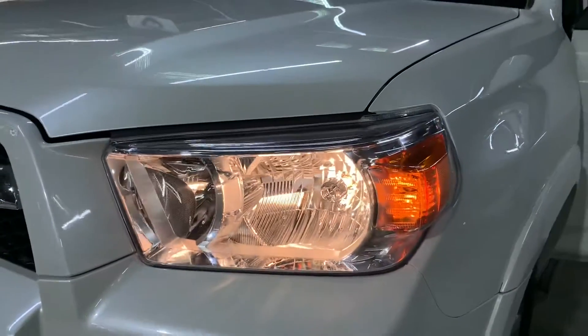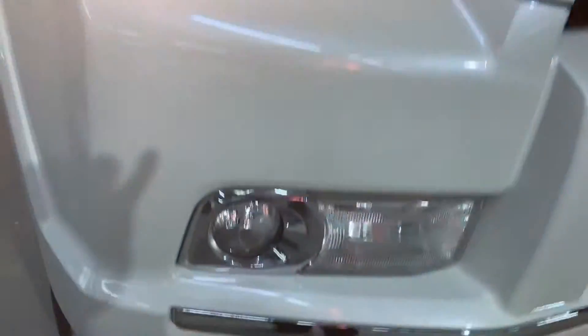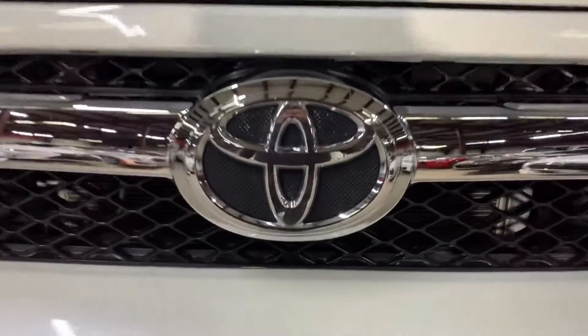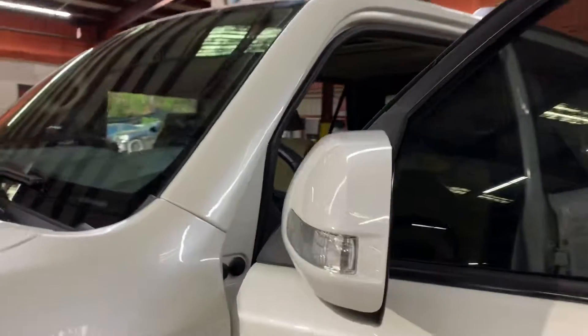Let me go ahead and show you the headlights, and you can also use the fog lights if you'd like. You also have your turning signals on the side mirrors — you can see right there.